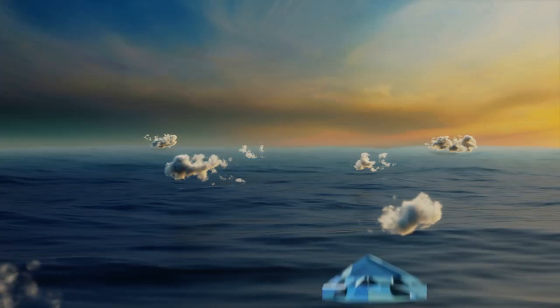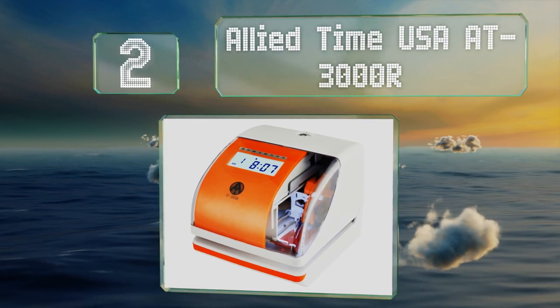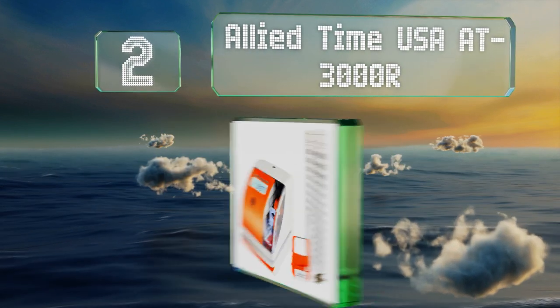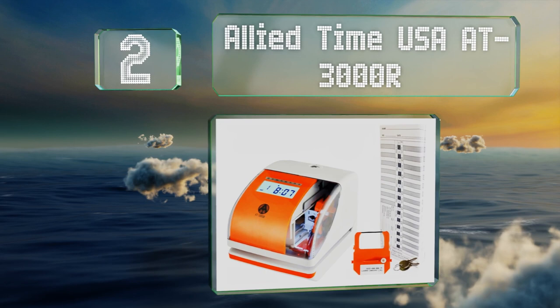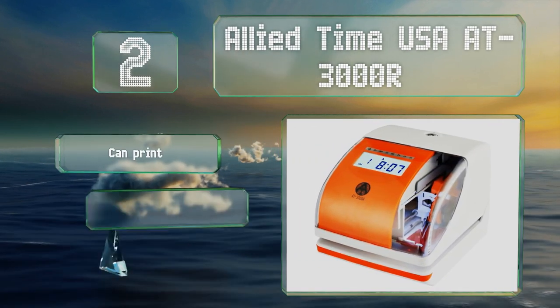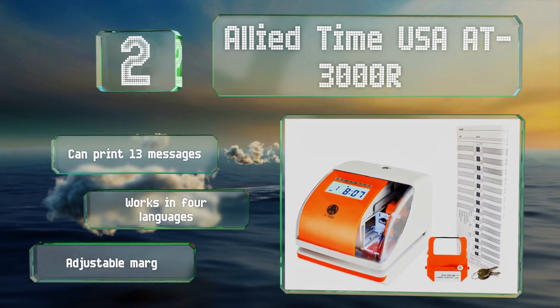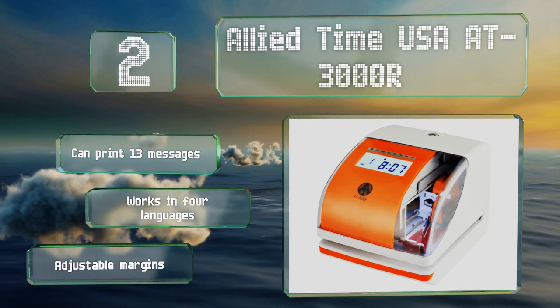At number two, the Allied Time USA 83000R features a small window that helps you line your paper up with the stamp so you don't have to manually correct any entries later. It shows both the hour and day of the week clearly. It offers adjustable margins, can print 13 messages, and works in four languages.